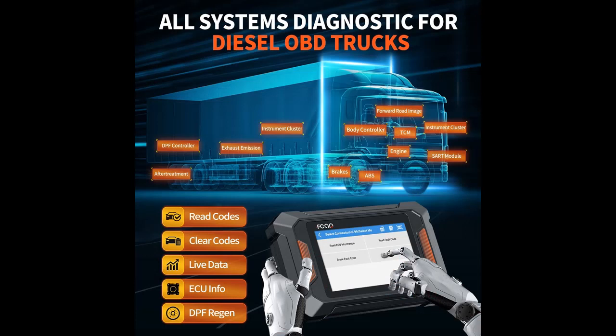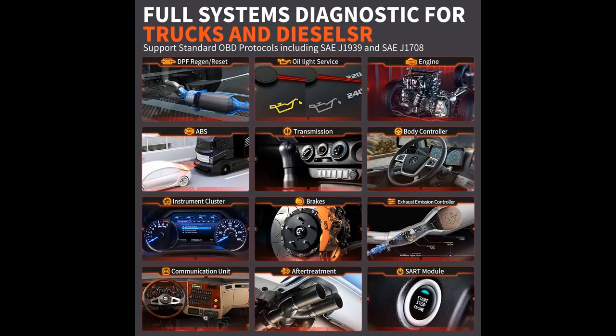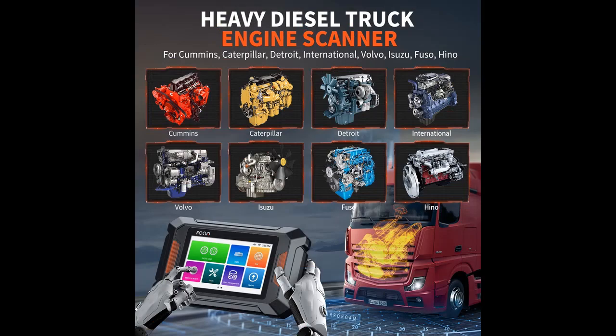DPF Regen Tool: With its enhanced OEM-level DPF Regeneration function, F802 can solve all particle problems for truck owners, including DPF Forced Regeneration, DPF Reset, DPF Related Information Reset, DPF State Reset, Forced DPF Regeneration, Differential Pressure Check, and more, which saves hundreds or even thousands of dollars in repair costs.